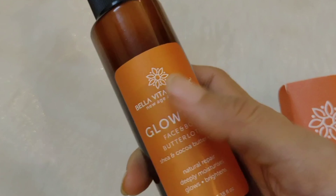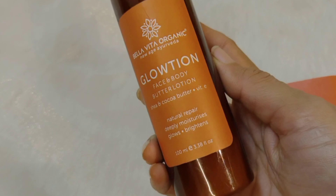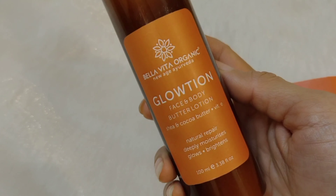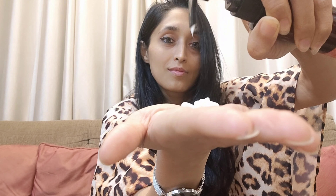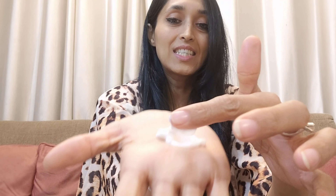The next product is Glowtion — a face and body butter lotion. These are always my favorites; I love body butters. This Glowtion has shea and cocoa butter, and cocoa butter makes anything smell like chocolate. It's super light, it smells so good, and you can actually feel it working on your skin instantly.